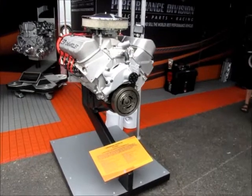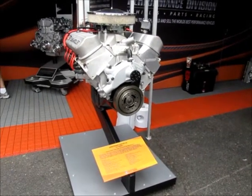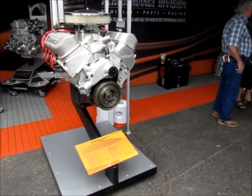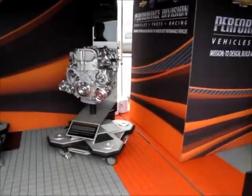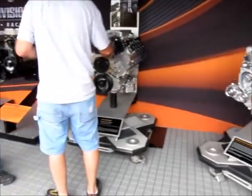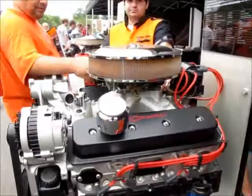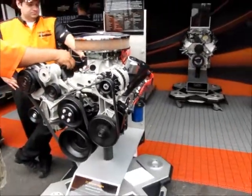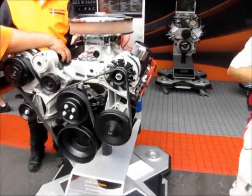Here we are back looking at the Anniversary Edition 427 — a limited edition crate engine that honors the legendary ZL1. Also a 2010 Echotech engine, an LS9 crate engine, and that means 6 across. A ZZ 383 engine — big block style power from a small block engine. Awesome.